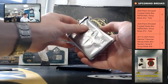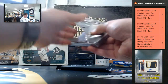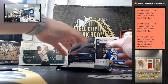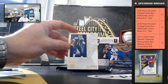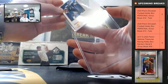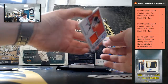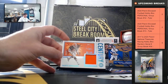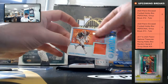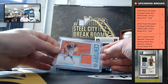We'll do our pack first. Good luck Dallas. We've got AJ Brown. Aussie Newsome, out of 35. Aussie Newsome.